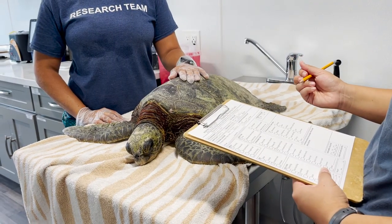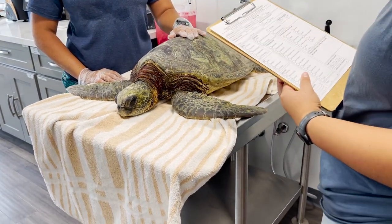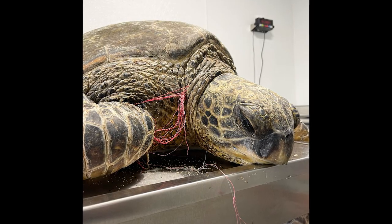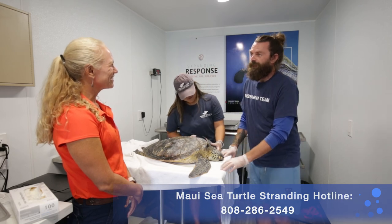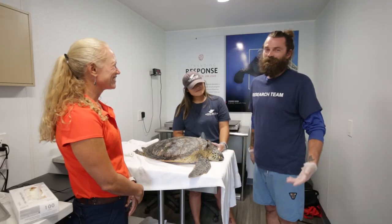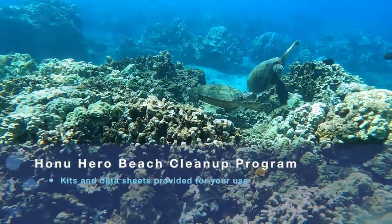Last year we had 276 confirmed strandings, and this year we're just over 200 so far. What can people do to help mitigate those threats? Most importantly, if you see a sick or injured sea turtle on Maui, give us a call at 808-286-2549. If you're snorkeling and you see fishing line, pick it up. If your line gets stuck while fishing, make an effort to retrieve it. Pick up trash off the beach. We have the Honu Hero program — a self-led beach cleanup program — on our website. For people not on Maui, the statewide marine animal response line is 888-256-9840.